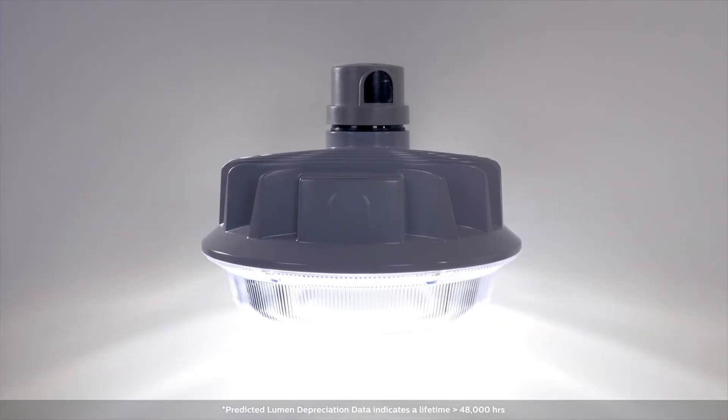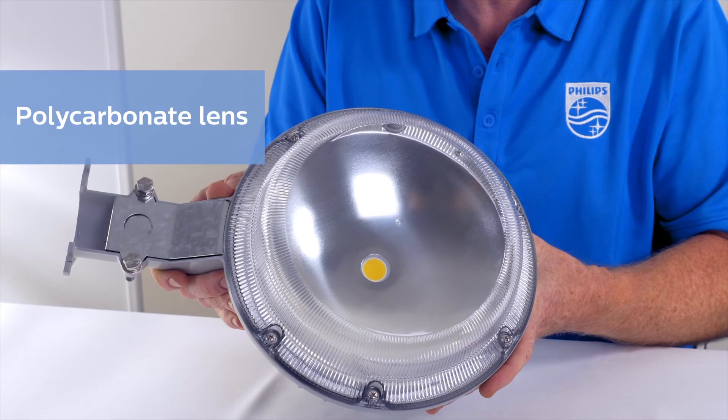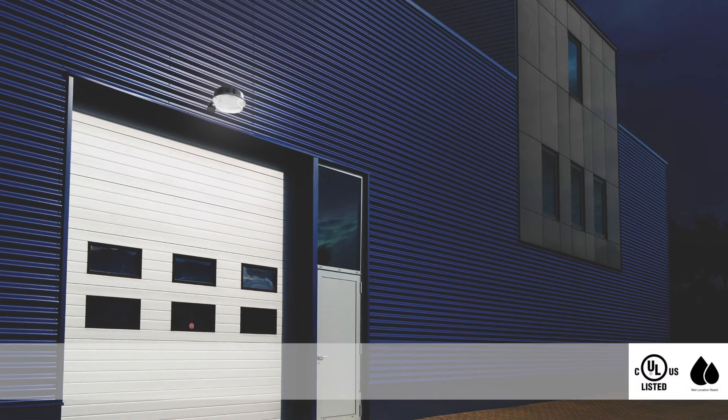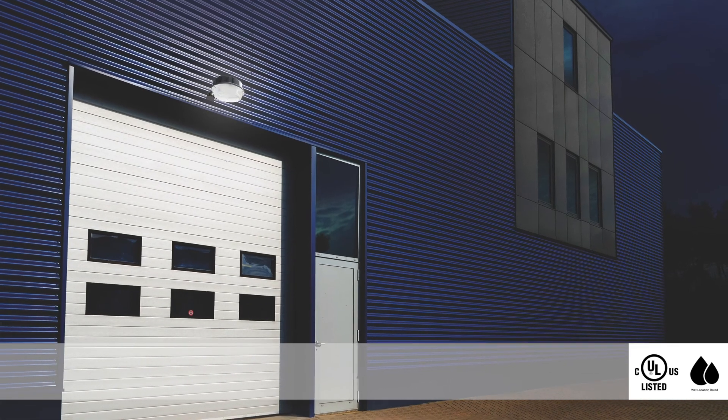Dusk to Dawn is one tough light — fade and abrasion resistant with a one-piece die cast aluminum housing. The refractive lens design spreads light evenly so you can brighten those spaces without glare.